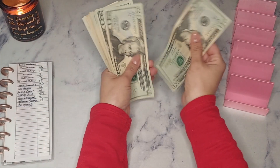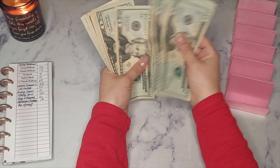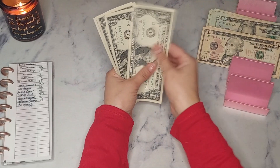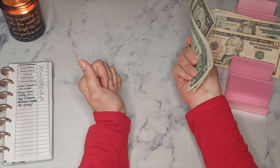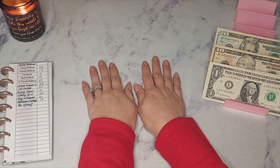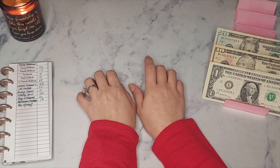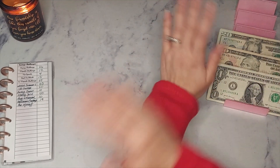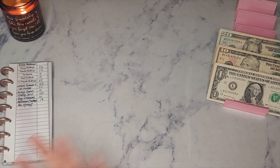We have 20, 40, 60, 81, 120, 140, 160, 180, 190, 200, 210... 214. I don't think that's what I said. Plus I have some wonky denominations going on here, but okay — let's just do what it do.